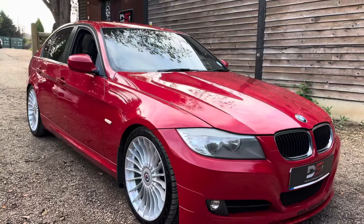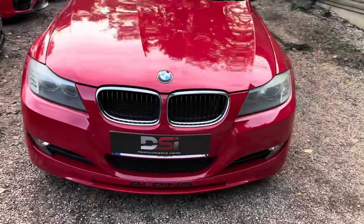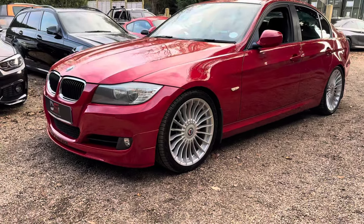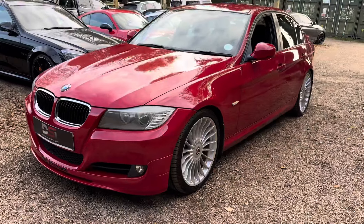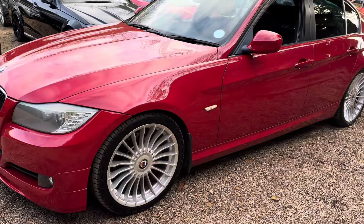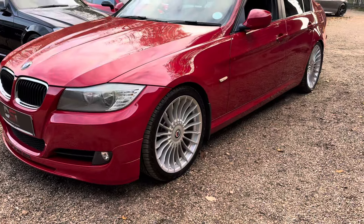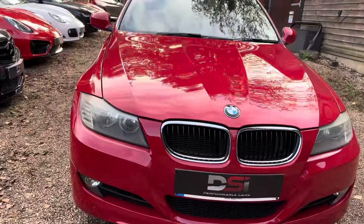Hi guys, welcome back to the channel. Today we've got something a little bit different, a little bit special - a 61 plate 2011 BMW D3 Turbo. These are quite sought after now, particularly in red. I don't know if there's another one available in the UK at the minute in red and in auto. It's the LCI interior as well with the updated iDrive and buttons. I've had a couple of these in the past - they've always been manual, normally black. Never had a red one before, but here we have one today. Only done 74,000 miles.